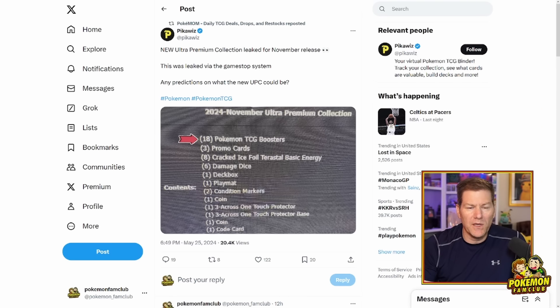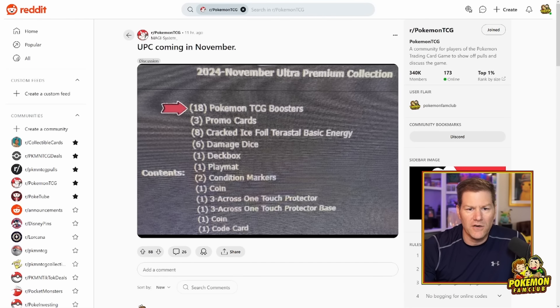I first saw this posted yesterday by PikaWiz — I've never seen this before. This was posted over on X or Twitter. Props to him for releasing this, and then Pokemon retweeted it, and that was a bigger reason why I saw it personally. I want to hop over to Reddit here and first look at what's going on. So this is the image — it is reportedly from GameStop. This is the Pokemon TCG Reddit group. If you're not big on Reddit, this is a great group to follow a lot of stuff going on with Pokemon.